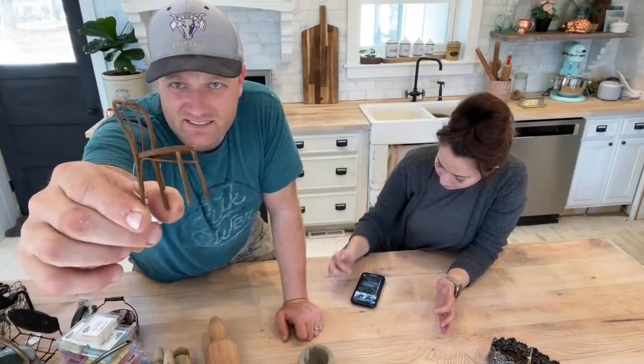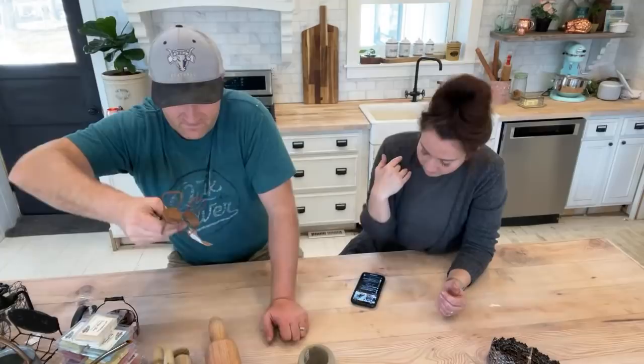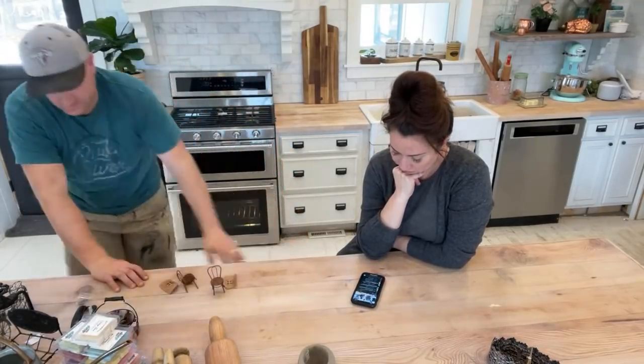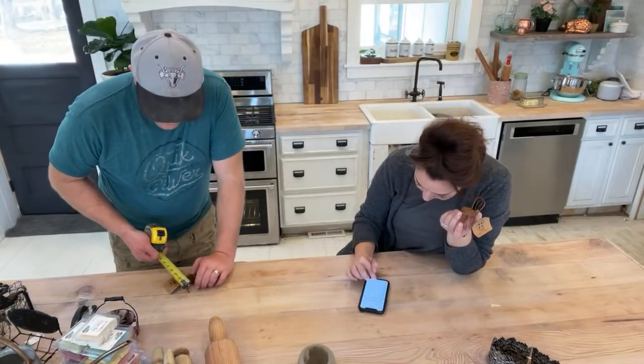These cute little chairs just came back in stock — it's the first time we've shown them on the home shopping show. These are sold individually, not as a set of four. We do have one set of four mini chairs left and would love to sell it — but these round rusty mini chairs are sold individually.